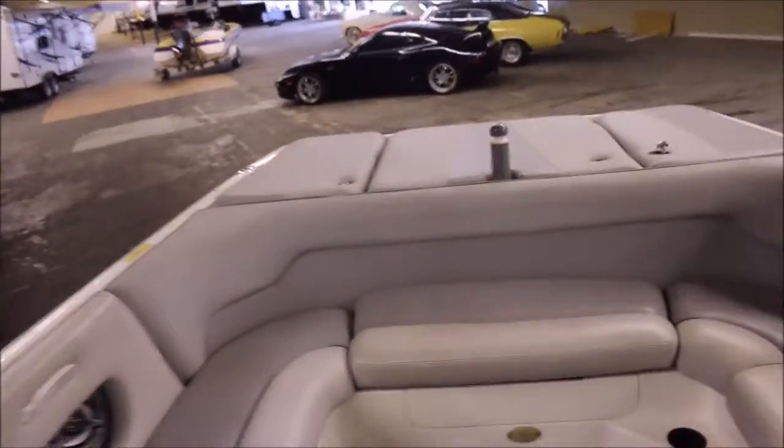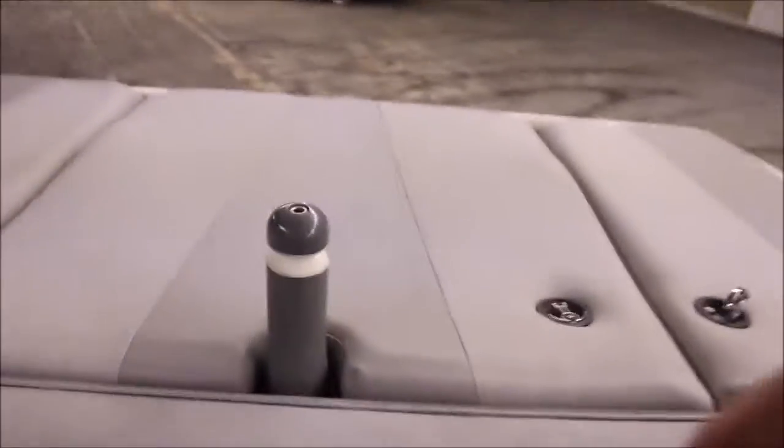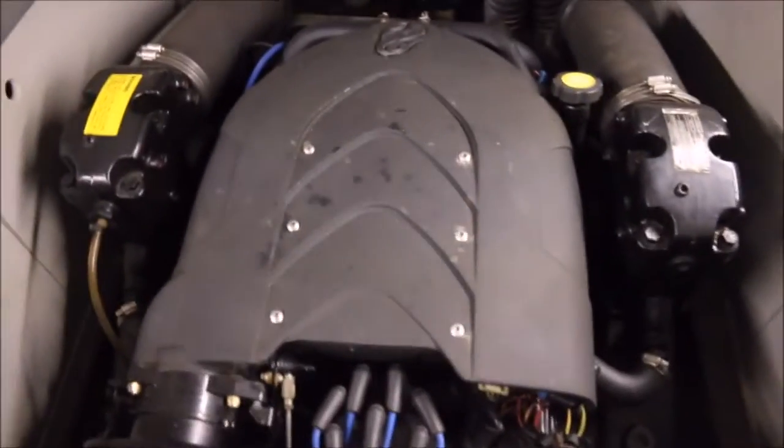If you have questions on this boat feel free to call me. My name is John, our number is 936-253-8130. Here's a look at the motor — it's got the MerCruiser Black Scorpion. Boat runs great.